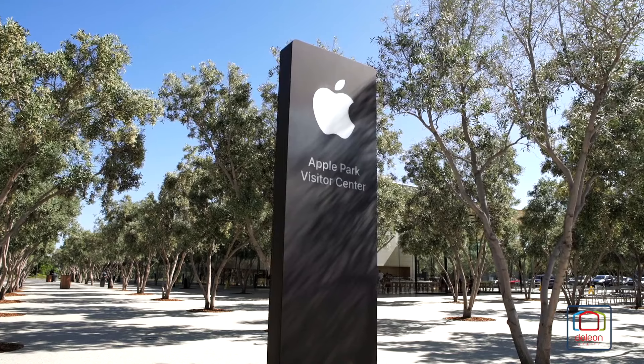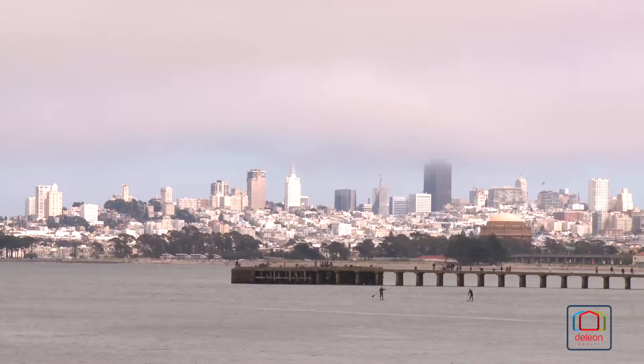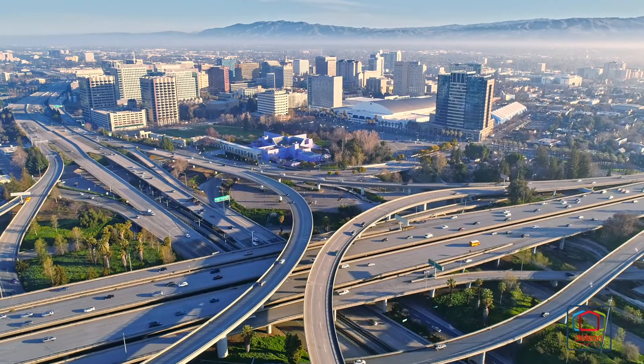This home also sits near all of the world-famous employers of Silicon Valley and it is within easy reach of everything that San Francisco and San Jose have to offer, both of which are less than 40 minutes away.